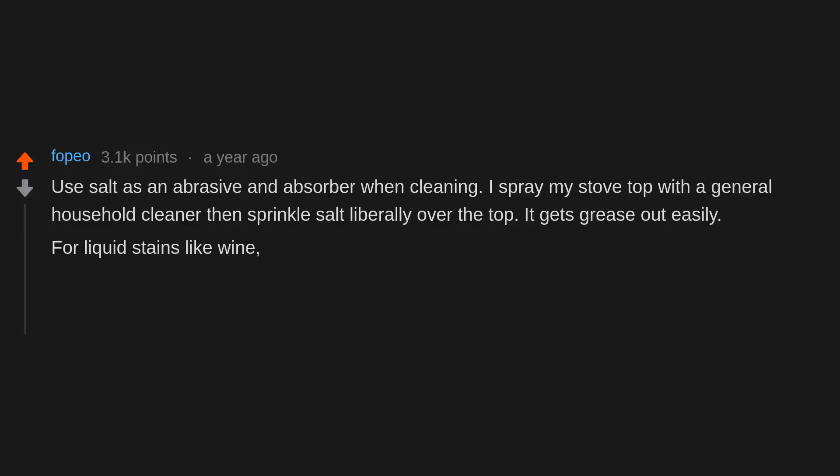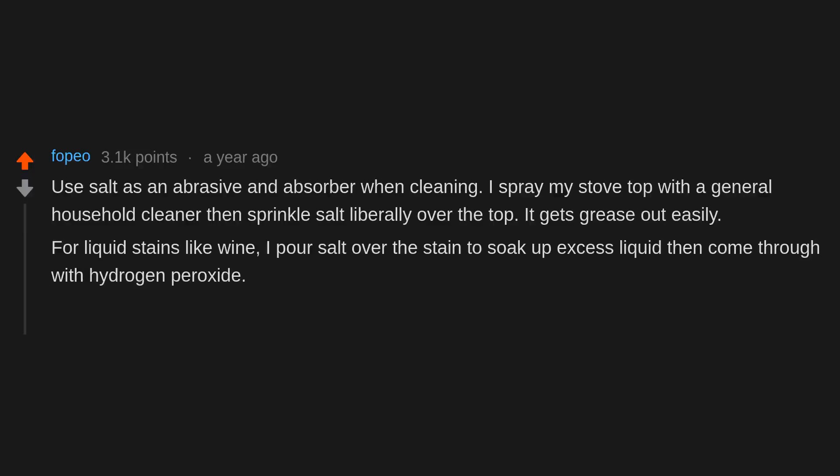For liquid stains like wine, I pour salt over the stain to soak up excess liquid, then come through with hydrogen peroxide. Finally, I get absorbent towels and clean it out.